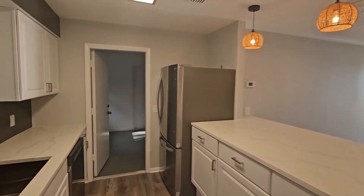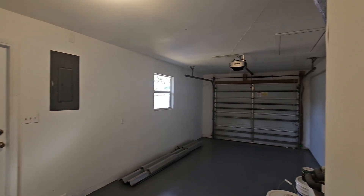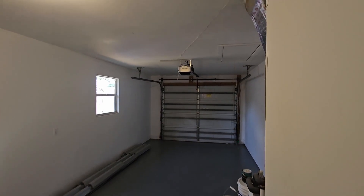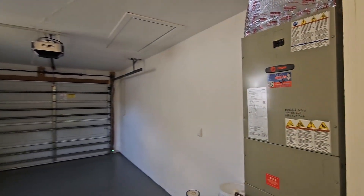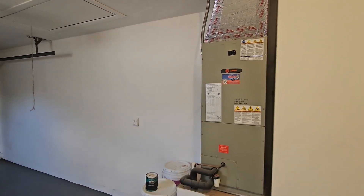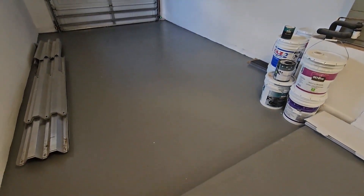There are shutters for a few of the windows and those are in the garage. Here's the garage — it is a one-car garage with a brand new garage door opener. The AC is 2021, so fairly new, almost brand new. And we also got this brand new paint.